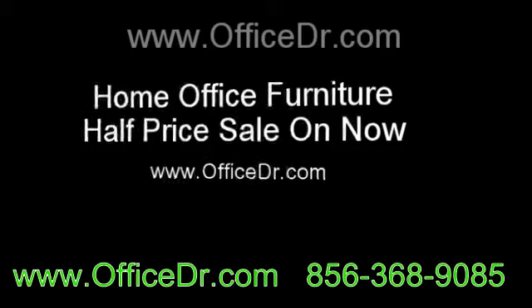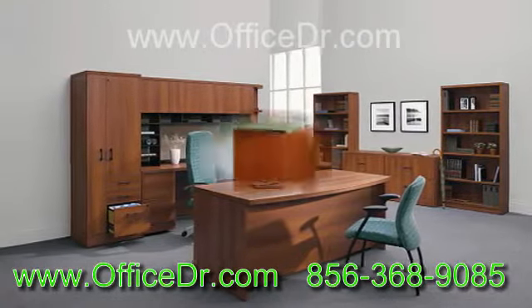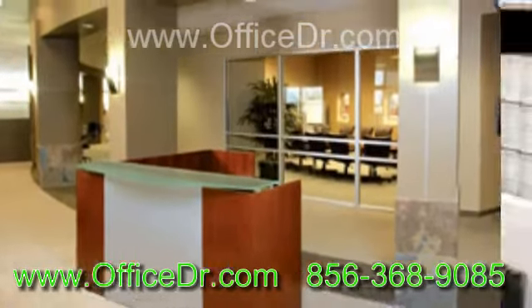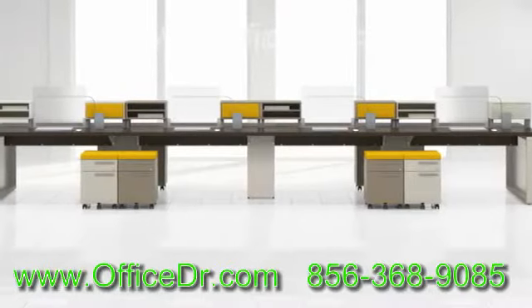Nowadays, tabletop variety desks are becoming popular in home office furniture environments. It is common to work and have a quick discussion with hundreds of customers who visit. So choosing a proper home office furniture desk will be expected to set up a home office.